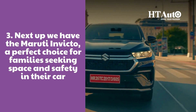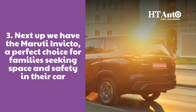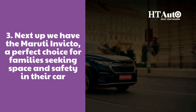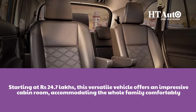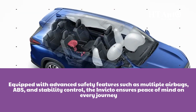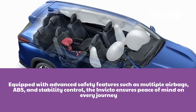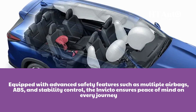Next up, we have the Maruti Invicto, a perfect choice for families seeking space and safety in their car. Starting at Rs. 24.7 lakhs, this versatile vehicle offers an impressive cabin room, accommodating the whole family in comfort. Equipped with advanced safety features such as multiple airbags, ABS and stability control, the Invicto ensures peace of mind on every journey.